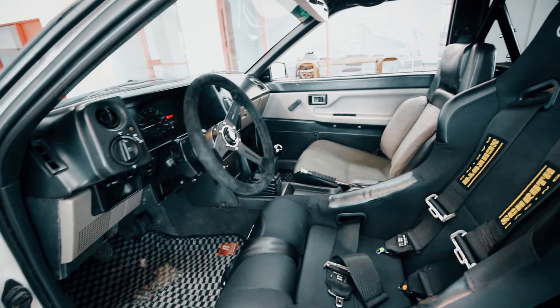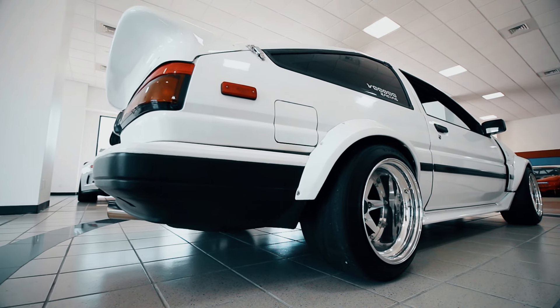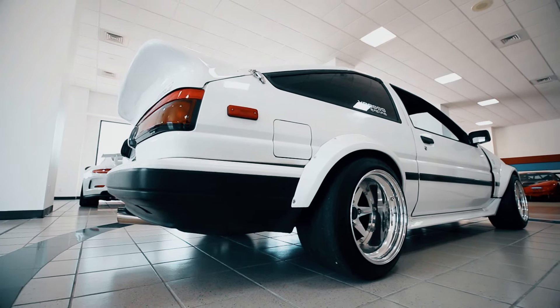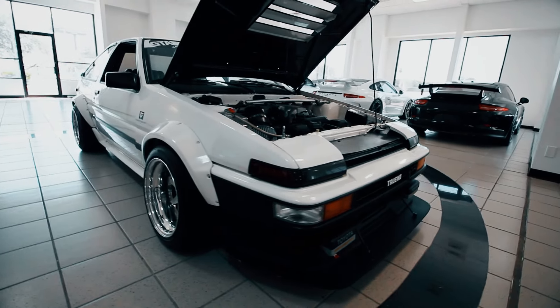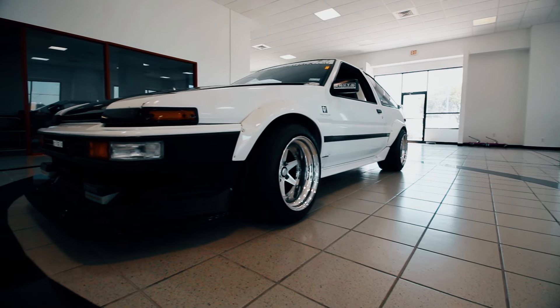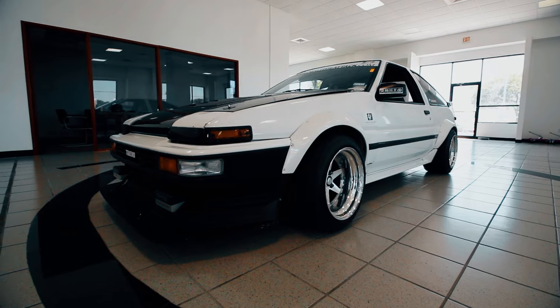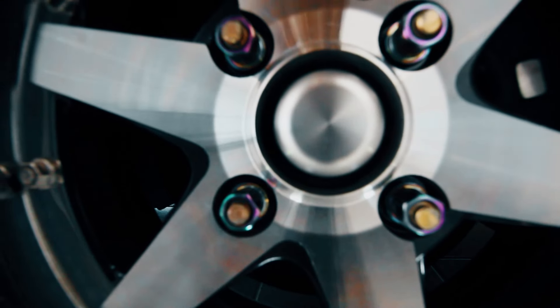It's mated to a W58 gearbox and runs a Weir Performance custom rear differential. For suspension modifications, I currently have Stance GR Plus coilovers on Swift springs, and I use all Techno Toy Tuning control arms and rear lateral rods. The brakes are FC Mazda RX7, running StopTech rotors and Carbotech pads.